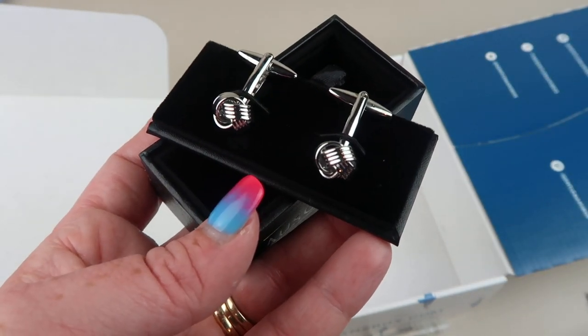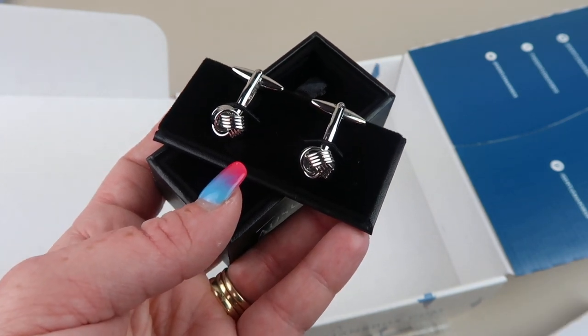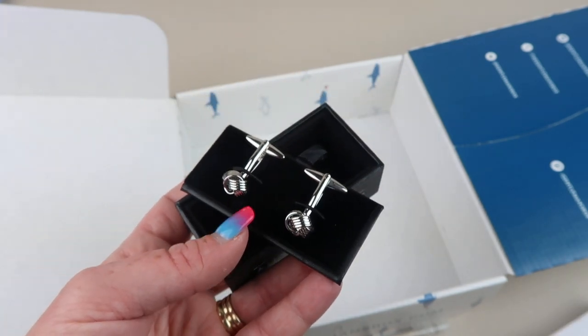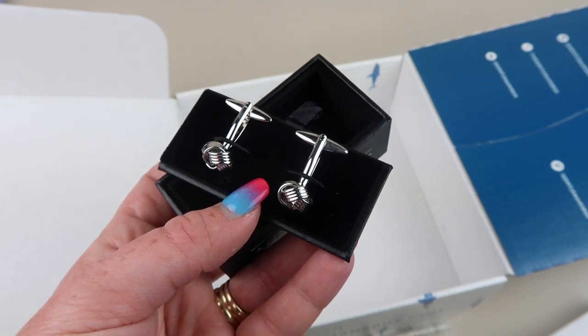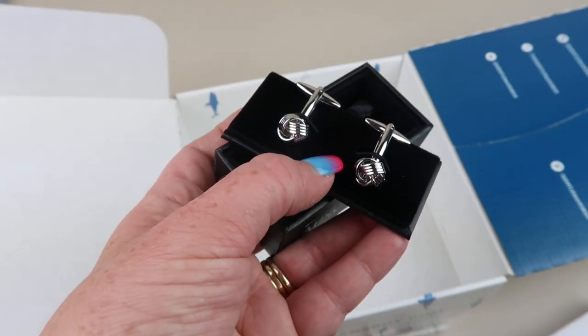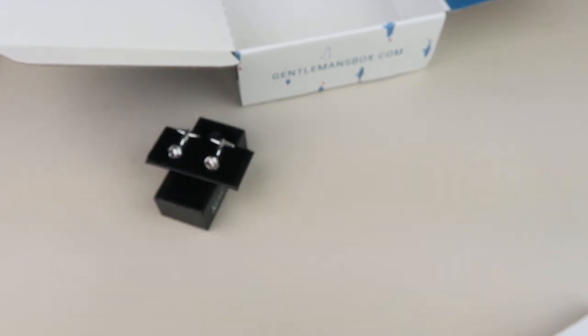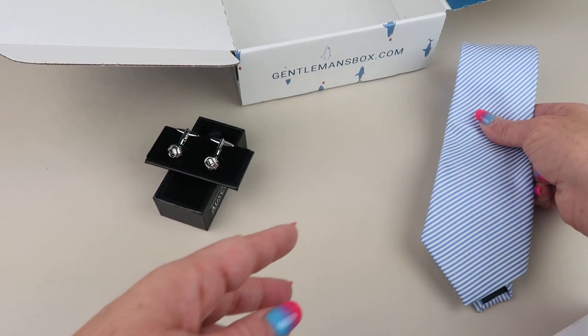Our last item is a pair of cufflinks, very nicely presented — I like the box and everything. They're from US Cufflinks, which is Australian, so I apologize if I said that wrong. They are made of 100% copper and they're really nice.